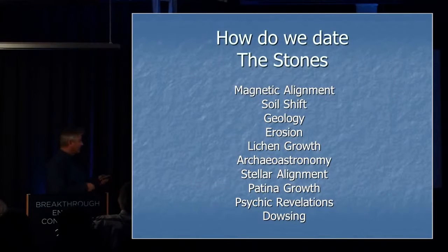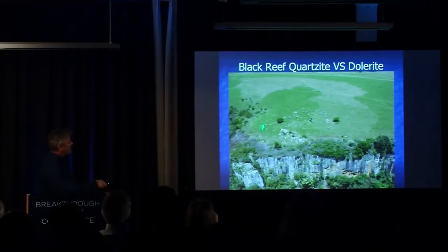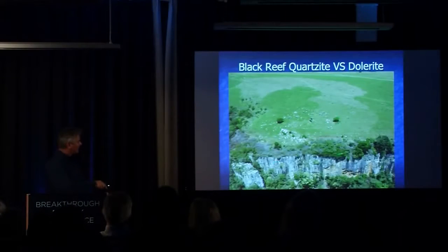How do we date the stones? We look at everything, because you can't directly date stones — so you've got to look at everything, do what the CSI guys do: follow the clues and the evidence, and go with what makes most sense. First of all, every stone there is known as dolarite — it doesn't belong there. It is now categorically proven from geological studies that those stones do not belong there; they were brought by somebody to build the calendar site.